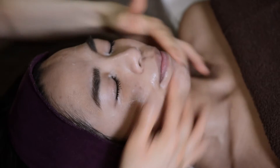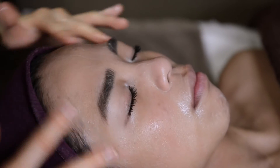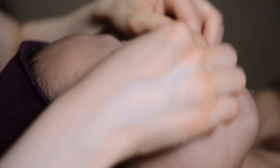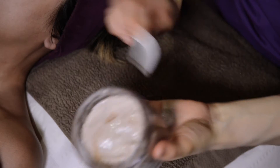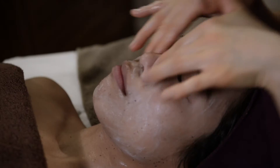Eminence Organic Bespoke Facial is a tailor-made treatment to suit your skin types and concerns. The Eminence range provides results-driven treatments for all skin types and prevailing conditions including premature aging, acne, eczema, hyperpigmentation, hormonal imbalanced skin, as well as rosacea.